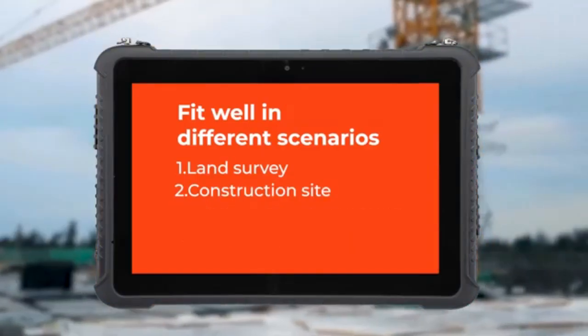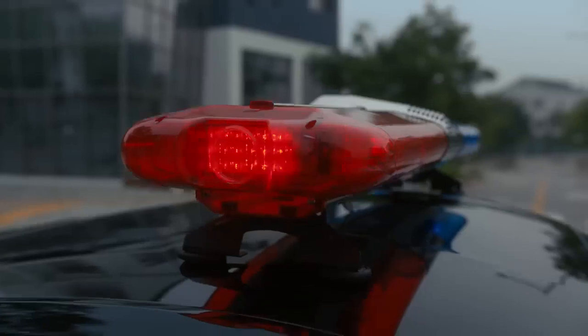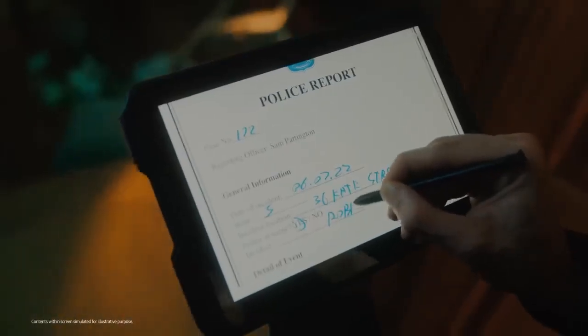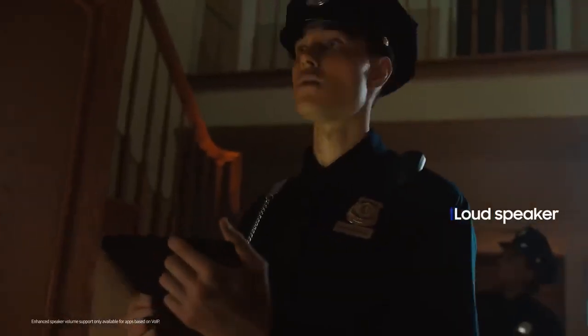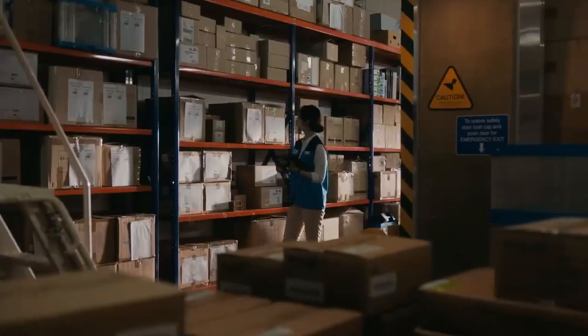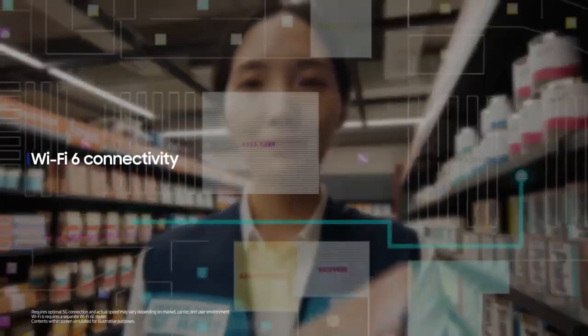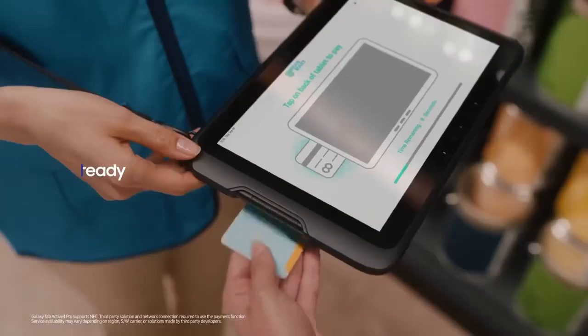Samsung Galaxy Tab Active 4 Pro comes with a durable, water- and dust-resistant design that is both sturdy and durable. It features an impressive 13-hour battery life with impeccable fast-charging capability, which is more than an 8-hour workday. It features a simple Android 12 operating system that is upgradable to future Android versions, compatible with most common construction and management applications. It runs all of them without any lags, thanks to the Qualcomm Snapdragon 778G processor and 4-6GB of RAM. To host files and install applications, you will have 64GB or 128GB of storage space expandable to 1TB using an external microSD card, though you will have to buy the card separately.